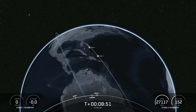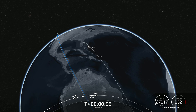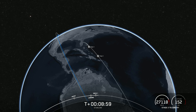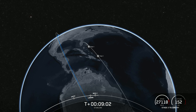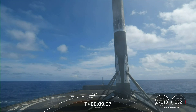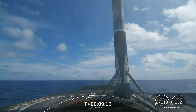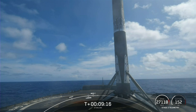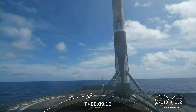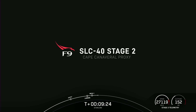Nominal orbit insertion. We had second engine cutoff one, as well as a callout for nominal insertion. This landing for Falcon 9 marks our 186th overall landing of an orbital-class rocket, including Falcon 9 and Falcon Heavy missions. With confirmation of successful first-stage landing and second engine cutoff, that wraps up our coverage for now. Be sure to check our social media for confirmation of Starlink satellite deployment. Thank you for watching, and we'll see you again soon. Expected loss of signal, Bermuda.